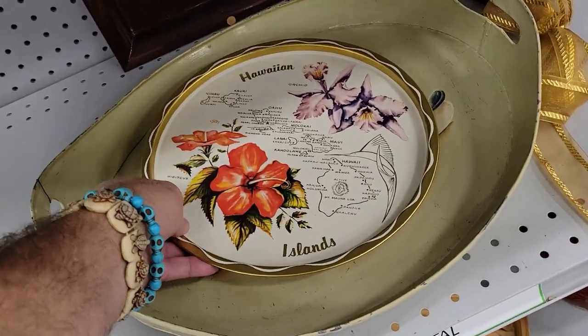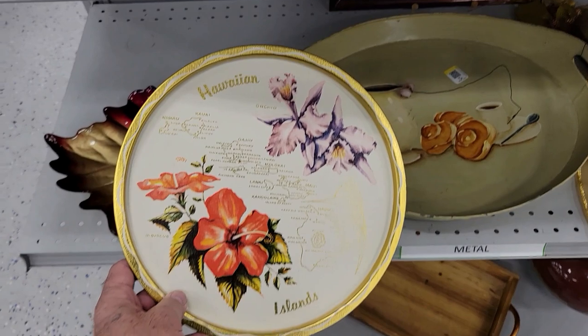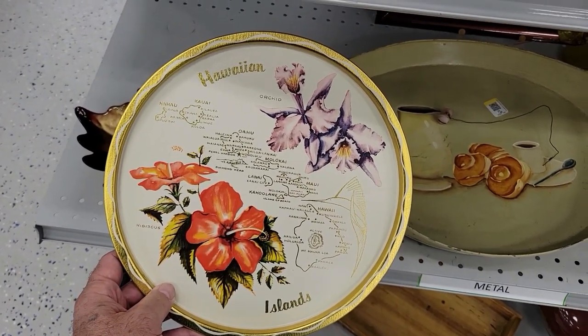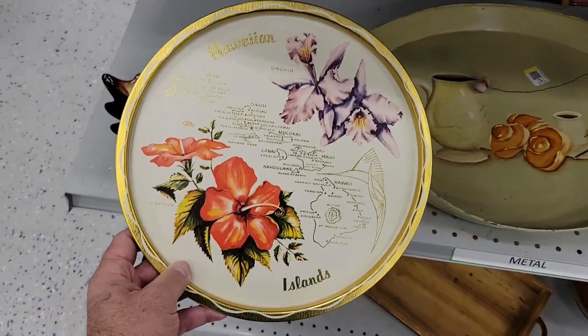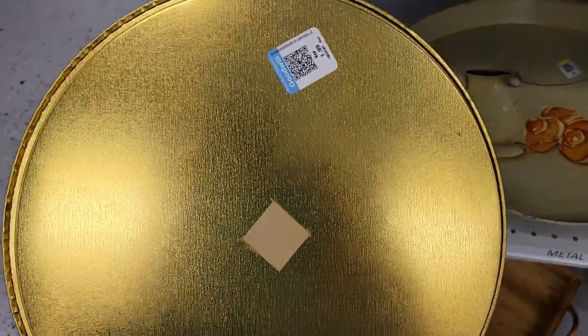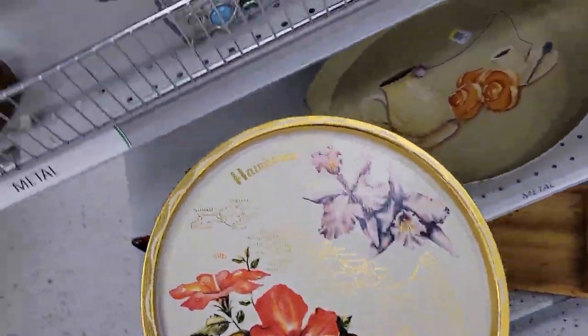It's early in the morning, I'm over at the Goodwill here in Bradenton and it's a Hawaiian Islands tray — it's the real deal too. How cool is that? Two bucks, all mine. Off I go, fun!